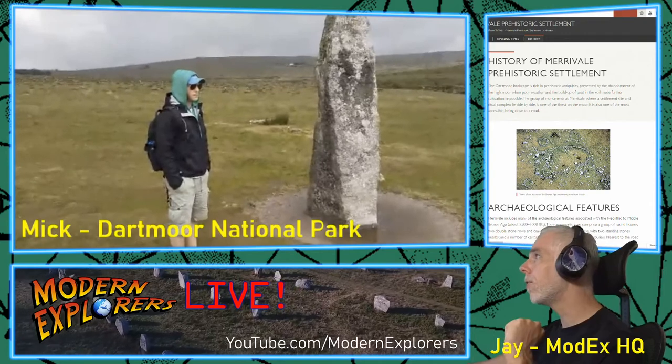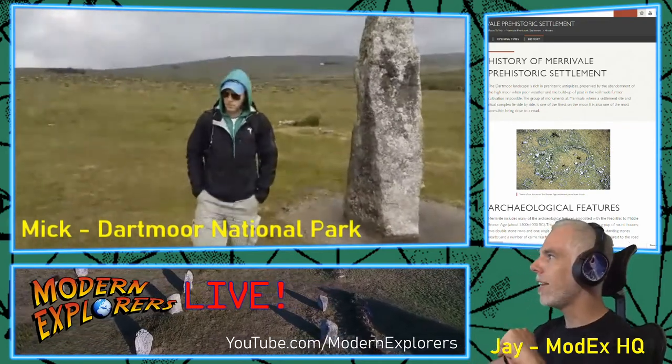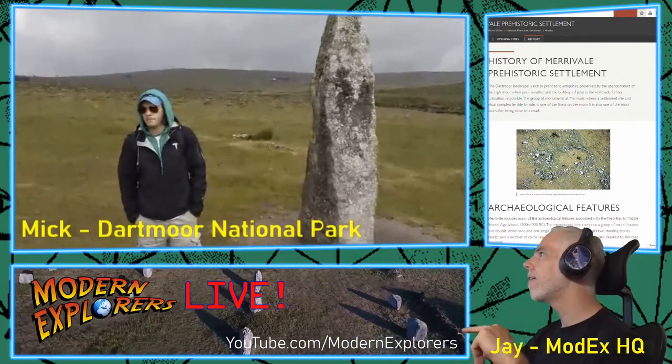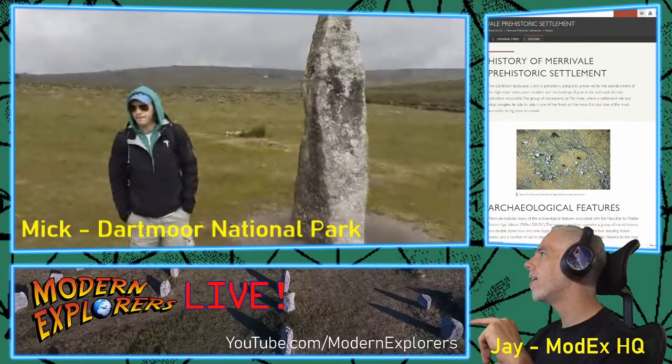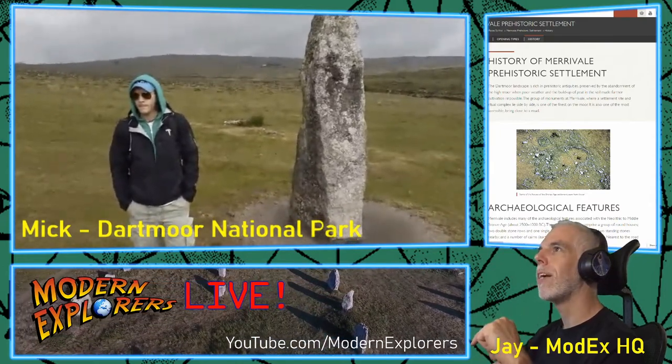The very first photo on the heritage site is a top-down aerial view of some of the houses of the Bronze Age settlement seen from the air. It looks very much like my two-year-old toppled down what was once some kind of structure.